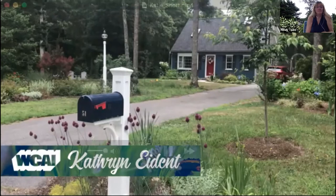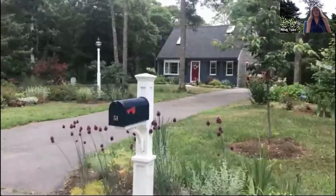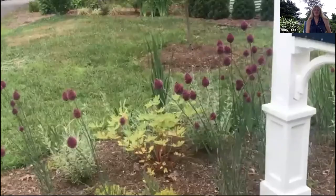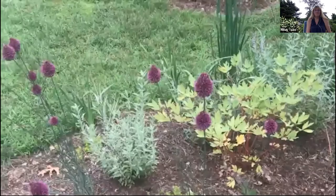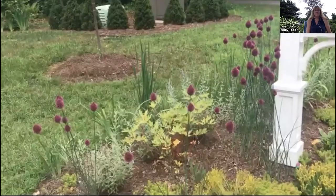Hello, this is Catherine Iden coming to you from behind the camera instead of the radio microphone, welcoming you to our little house in Barnstable. We have about an acre here and, as with all gardeners, we have beds that are all a work in progress. That includes around the mailbox where we used to have a Rose of Sharon that eclipsed the mailbox and the mail deliverer did not like that. We've moved that to a new happy home — it's actually doing better. But I wanted to quickly show you these alliums — the bees love them.